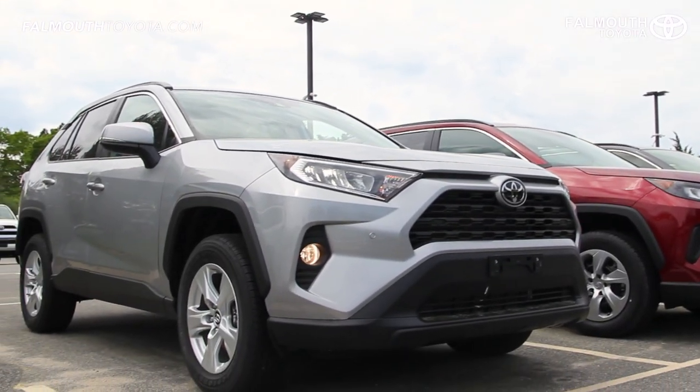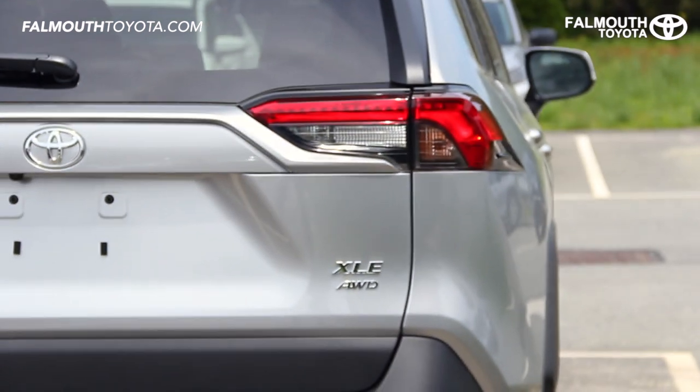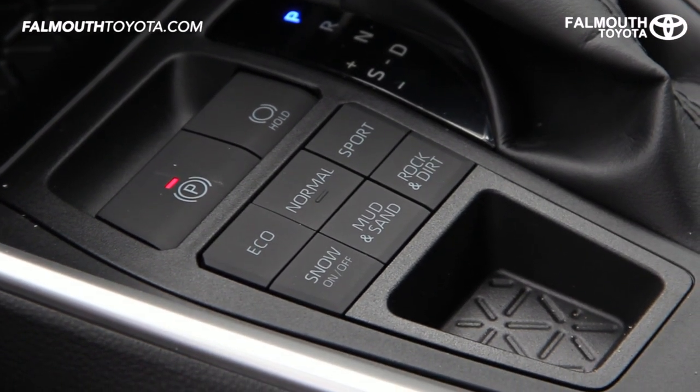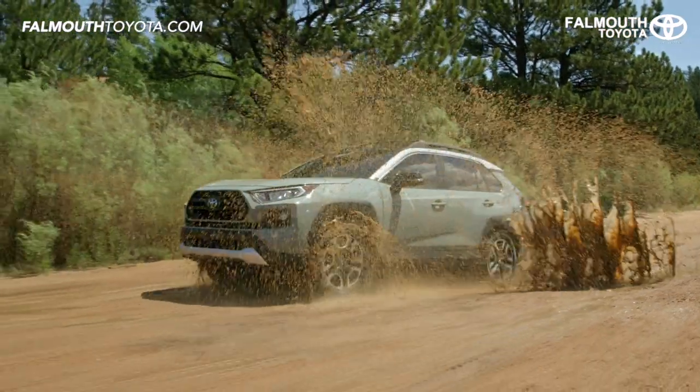Combined with other fuel saving advancements like aerodynamic underbody panels, this all-wheel drive SUV gets an estimated MPG of 25 city and 33 highway. Standard on every all-wheel drive equipped gas RAV4 model is multi-terrain select, which maximizes traction when driving through mud, sand, rocks, dirt, and snow.